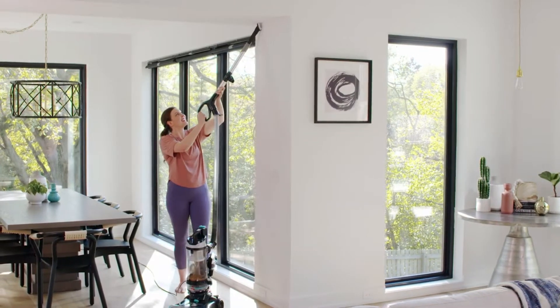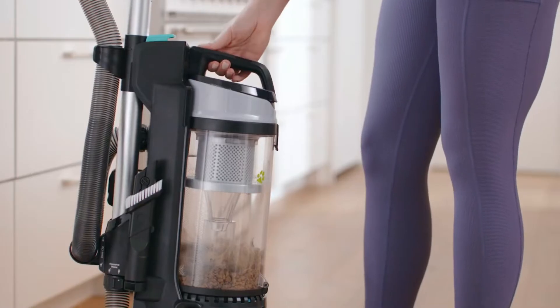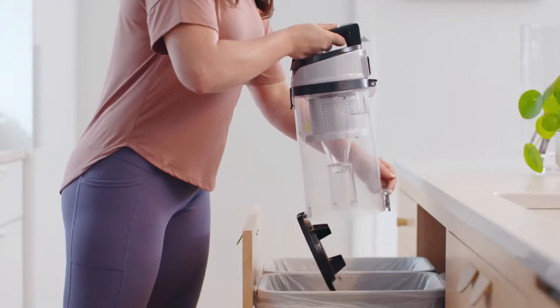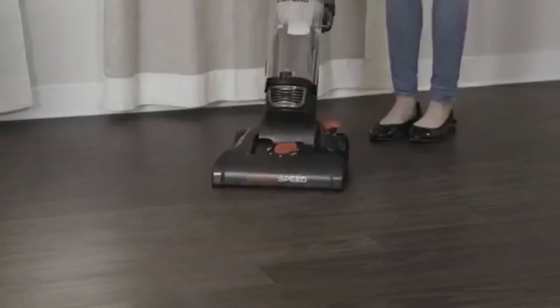Buying a new bagless vacuum is a bigger decision than you might think. What starts as an easy task turns into a tricky one as there are so many bagless vacuums to choose from. In this video, we will show you the best bagless vacuums on the market that will save you a ton of money in the long run.